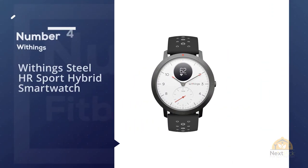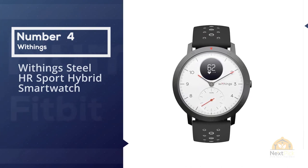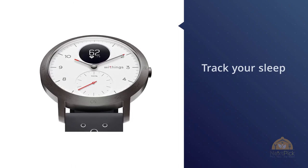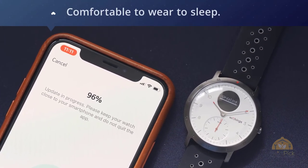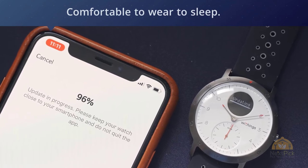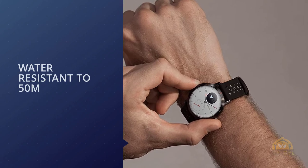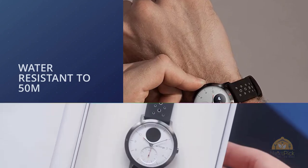Number four: Withings Steel HR Sport Hybrid Smartwatch. The first watch back under the Withings brand is also one that's able to track your sleep, with the Steel HR Sport providing awake, light, and deep sleep times, as well as giving you a look at how your heart rate varies through the night. There's much better sleep insights coming on the Withings ScanWatch, but we'll reserve judgment until our full review lands. Unless you're someone who hates having anything on their wrist in bed, the Steel HR Sport's slim physique makes it comfortable to wear to sleep.